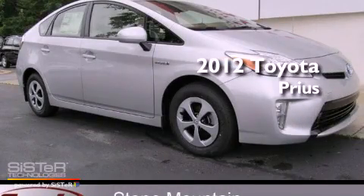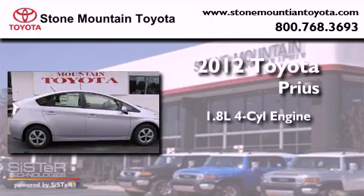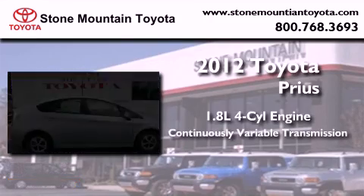This is a brand new 2012 Toyota Prius. It has a 1.8 liter 4-cylinder engine and a continuous variable transmission.